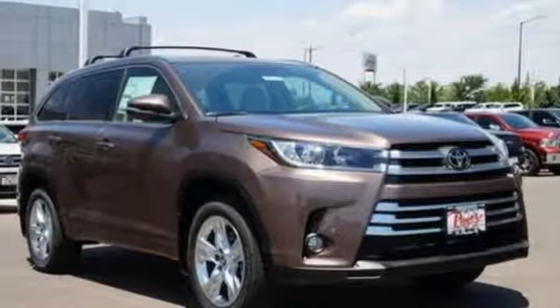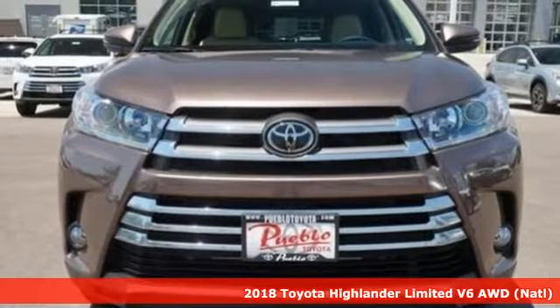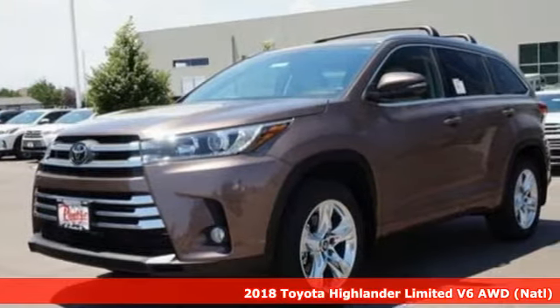Here's a 2018 Toyota Highlander. Life is hectic enough — make the journey smoother in this Highlander. It was built for families and made for fun.